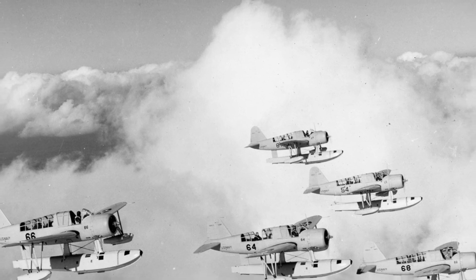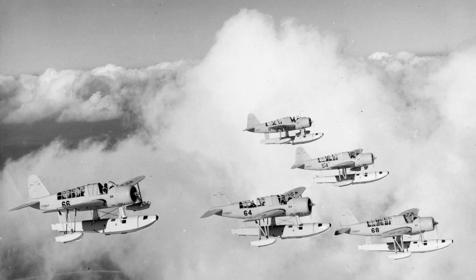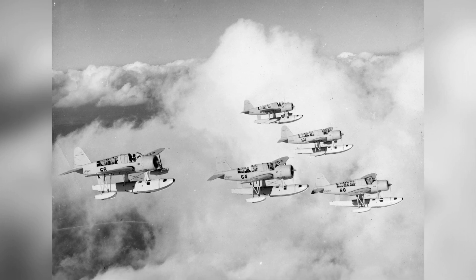In the early 1940s, naval aviation cadets were seen practicing formation flying in Texas. They were flying Vought OS-2U Kingfisher float aircraft from the Naval Air Station at Corpus Christi.